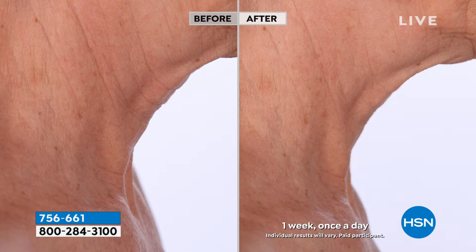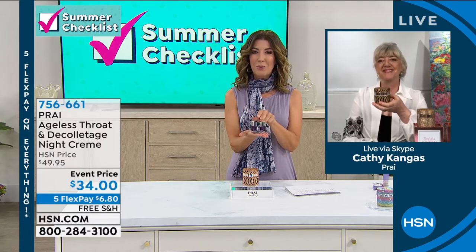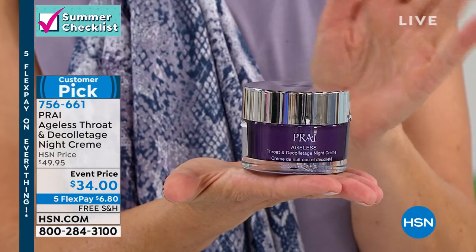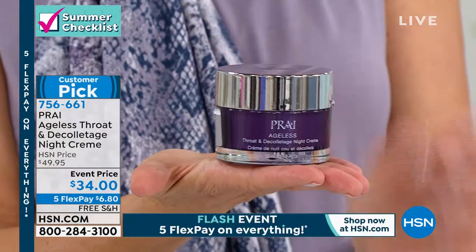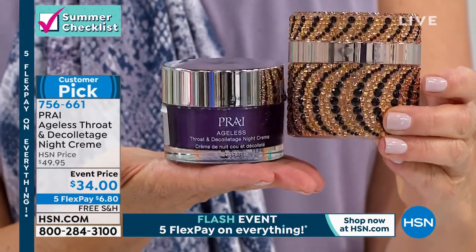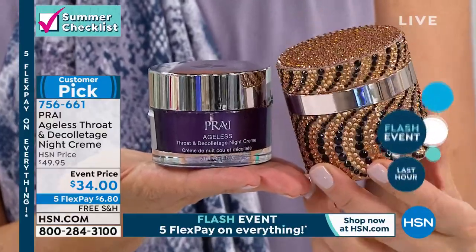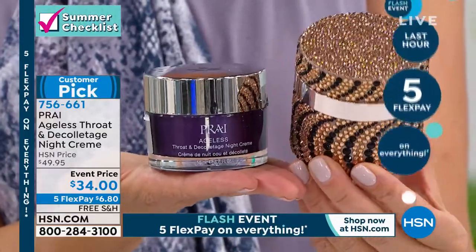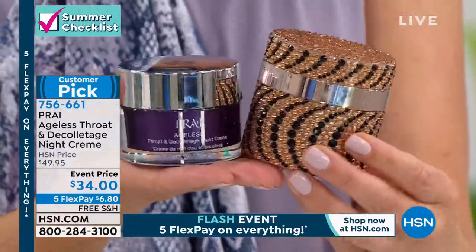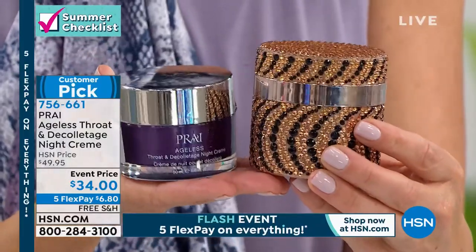Let me just show you what it usually comes in. This is the average size jar — 1.7 ounces. That's probably what you're using right now. We are doubling the size for you today — this is 3.4 fluid ounces. And with Kathy, you always get a little sparkle, a little glam. These are reusable jars that you can use for earrings, cotton balls, or all your favorite little cosmetic details. It's a darling way to try your brand.